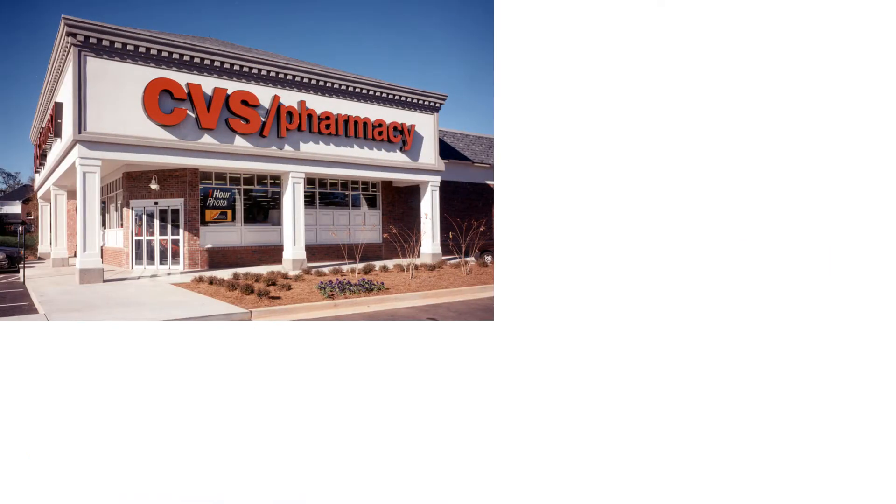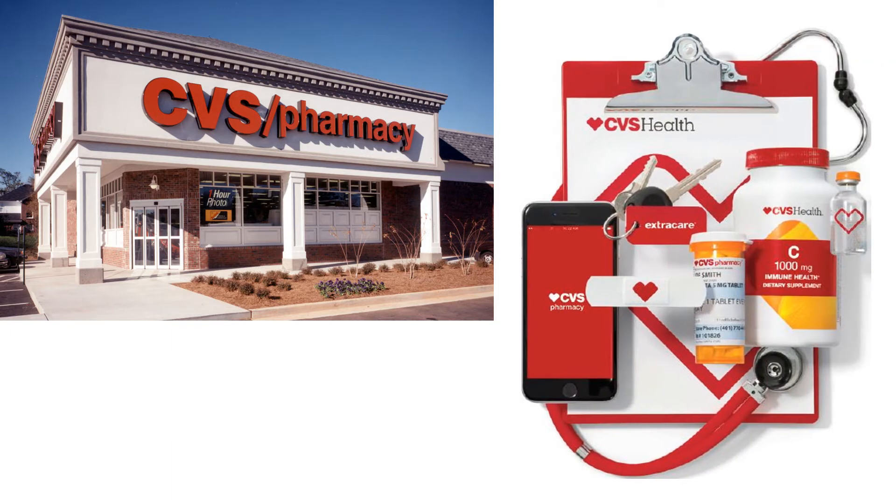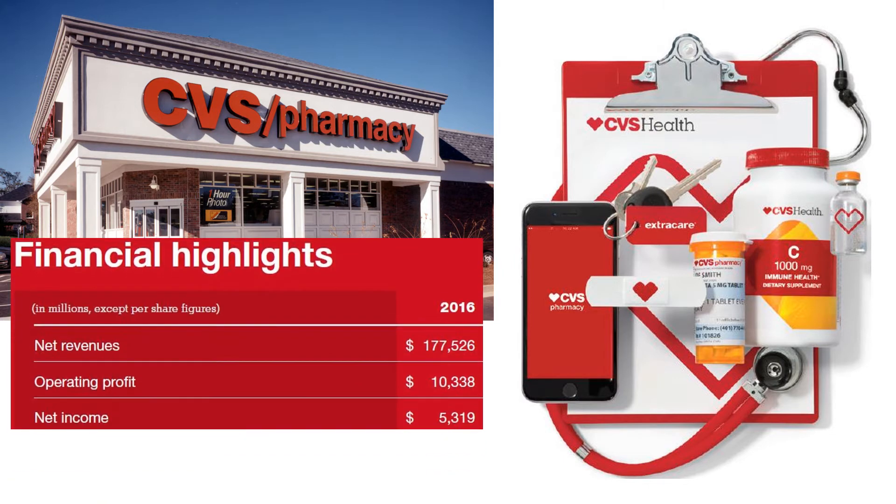Who are CVS Health? CVS Health is an integrated pharmacy healthcare company in the US with a network of 9,700 retail locations, revenue of $178 billion, operating profit of $10 billion, and an income of $5 billion in 2016. Let's zoom in to their cash flow statement in this video.